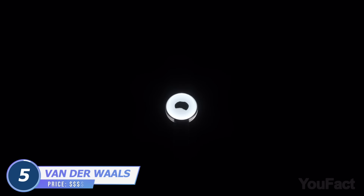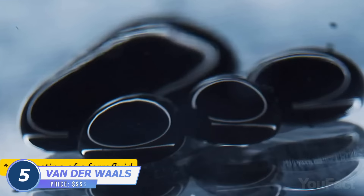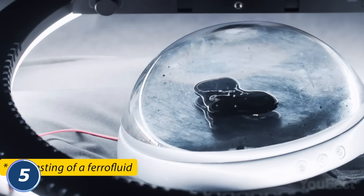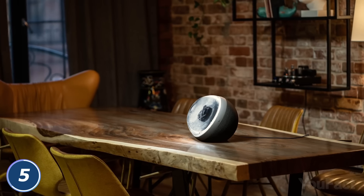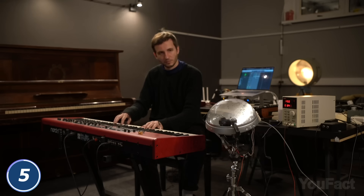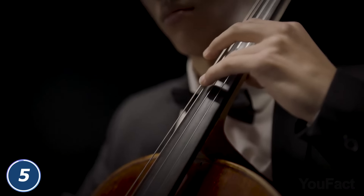This mesmerizing speaker doesn't just play music — it lets you literally see it. The venom-style substance inside is called ferrofluid, a magnetic liquid developed by NASA. Combined with the built-in LED lights, it turns into a music visualizer that reacts to the frequencies and volume of your tracks. Although the battery isn't rechargeable, the gadget uses a regular USB-C charging cable.